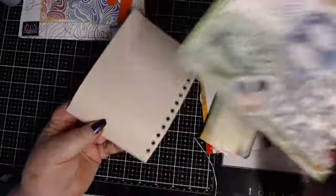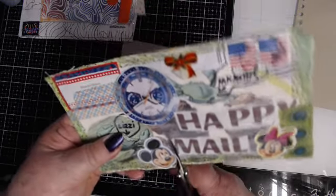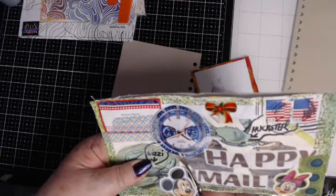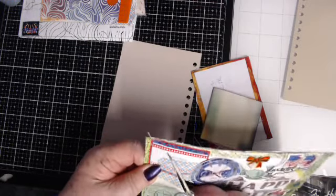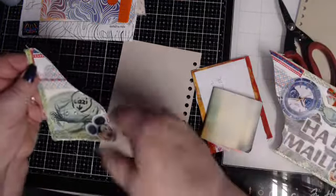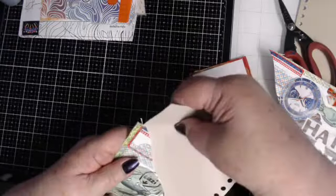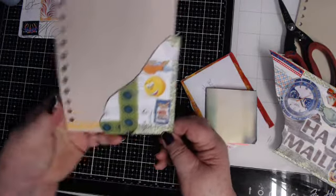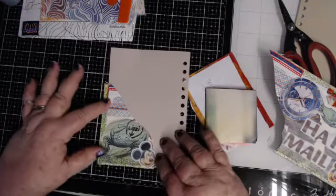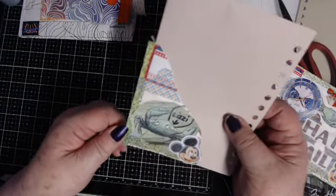Okay, for instance, if I take this page that's ready to go in a journal and cut right around Mickey, then take this pocket and put it on that page — look, I have a pocket right there! And look at the back pocket. That is awesome — so that decorates the page with a pocket on both sides.